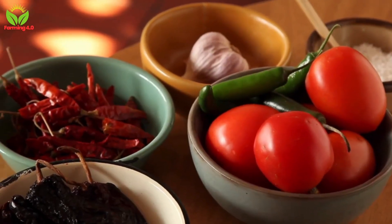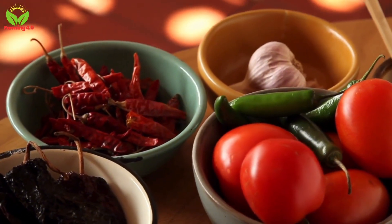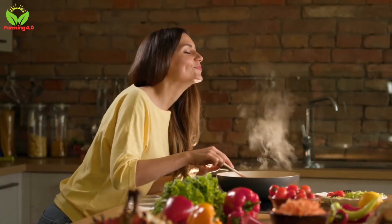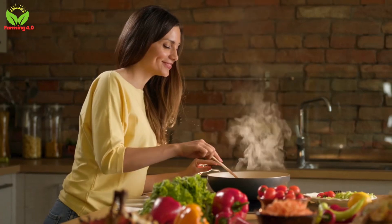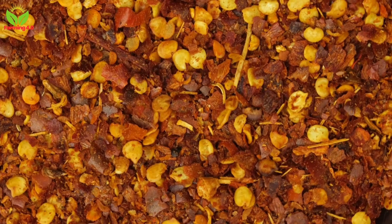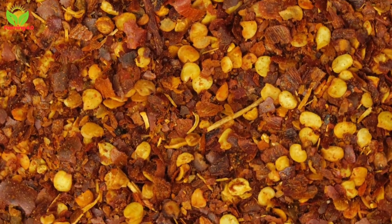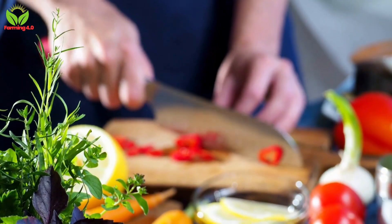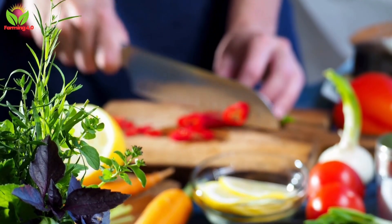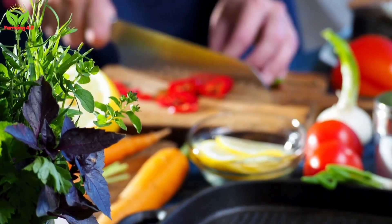Beyond their culinary uses, chili peppers also offer significant nutritional benefits. Packed with vitamins A and C, they boost immunity and promote overall health. Capsaicin, the compound responsible for their heat, has been linked to pain relief, improved metabolism, and cardiovascular health. These attributes make chili peppers more than just a flavorful addition to meals — they're a powerhouse ingredient with far-reaching benefits.